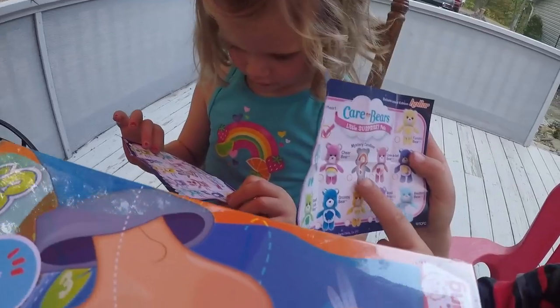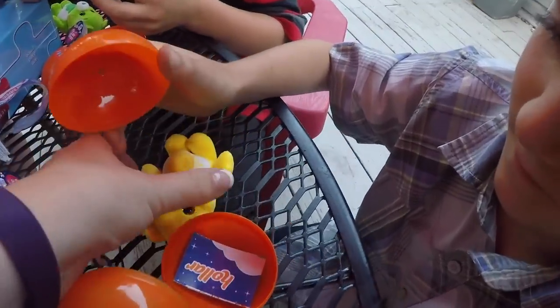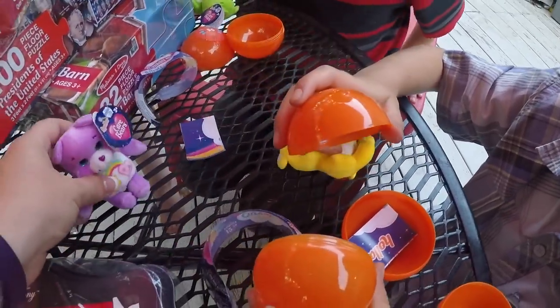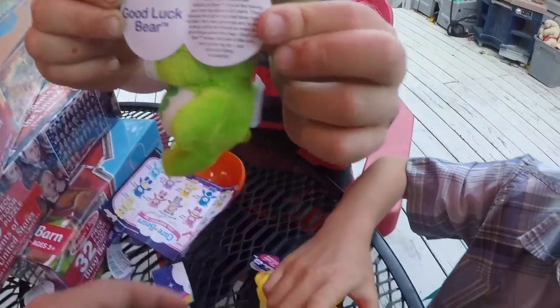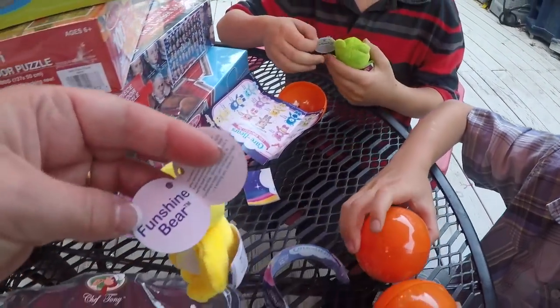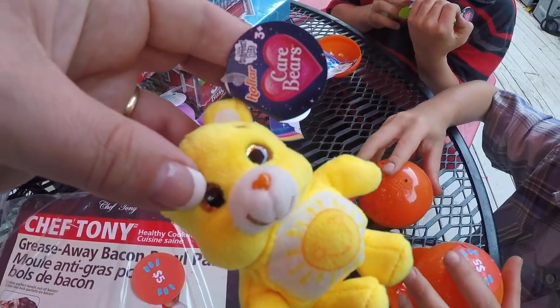And there's a bunch you can collect. You've got the book in yours, honey. They're working on their collections. So Gabriel's gonna keep this sunshine one, and we'll give this one to Daniel when he gets up. Yours says Good Luck Bear, and this one says Funshine Bear — I was calling him sunshine bear. He is cute.